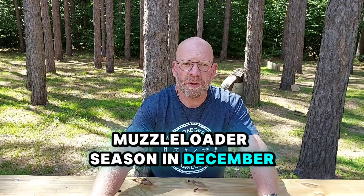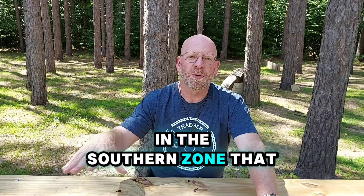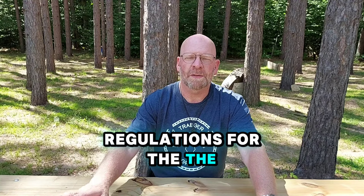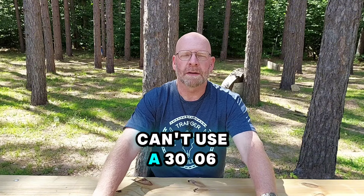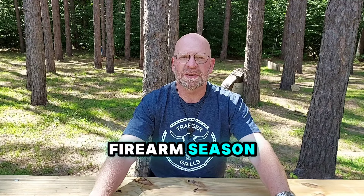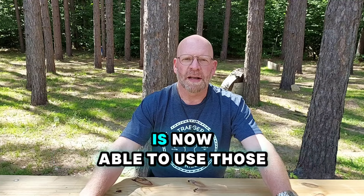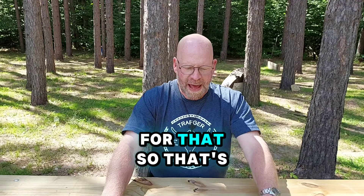When we get into muzzleloader season in December, you can use any legal firearm. For those of you in the southern zone in that limited zone, you must still follow the equipment regulations for the firearm deer season — so you still can't use a 30-06 rifle in that zone. But everything that's set up for the firearm season is legal to use through muzzleloader season as well, and the northern lower peninsula is now also able to use those firearms this year. That's fantastic.